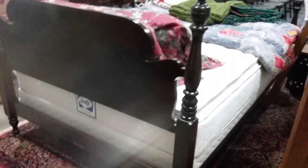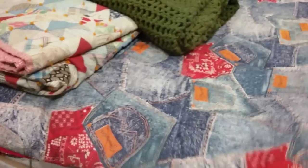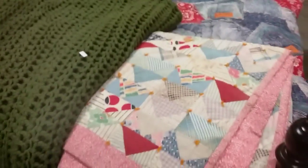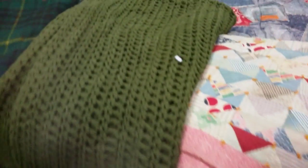We have this full size Sealy Posturepedic bed here — very nice, with the bed frame. Nice mattress. We have some pillows and this Wrangler jeans double size sleeping bag. It does have a stain, but I'm hoping it still goes to someone nice and they can clean it off. Some other quilted blankets and more blankets.